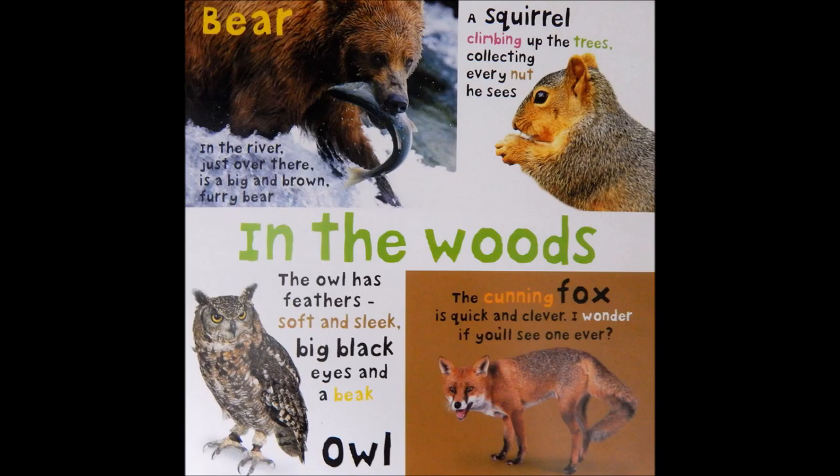In the woods. Bear. In the river, just over there, is a big and brown, furry bear.